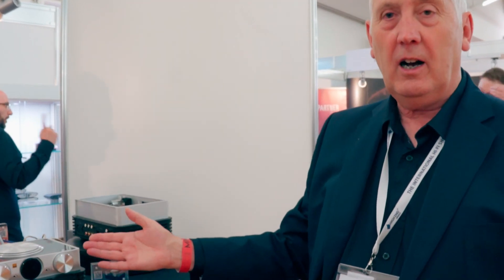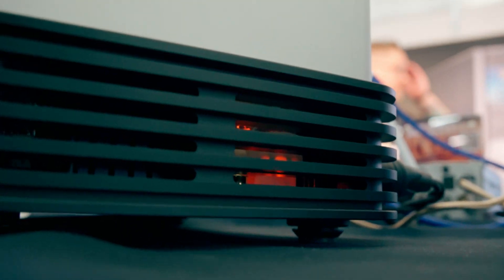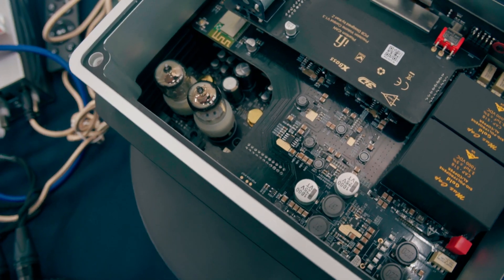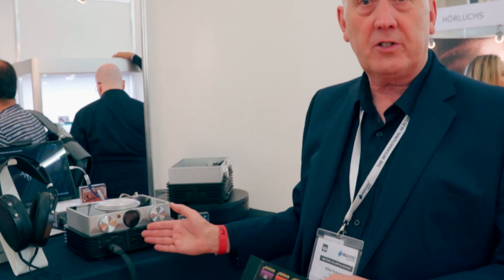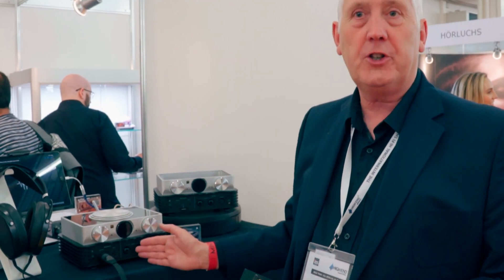The unit is solid state and it's also valve, so one or the other. So if you want to choose between a warmer valve sound or a slightly more clinical solid state, you can switch the device between the two modes. We see this as probably the pinnacle of the HiFi range. It retails in Europe at €3,749 and will come to market in three weeks from now, middle of June.